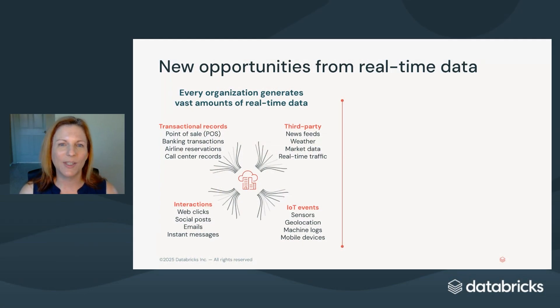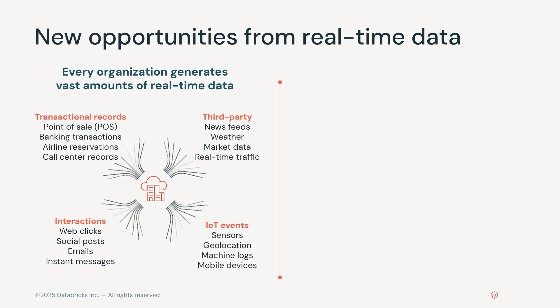In the last few years, we've seen an explosion of real-time data. This data is constantly being generated by every individual, machine, and organization. There are business transactions in operational systems, customer and partner interactions on the web, third-party data services in the cloud, and IoT data generated by sensors and devices. Even while sitting and watching this video, you're generating data. Real-time data is everywhere.